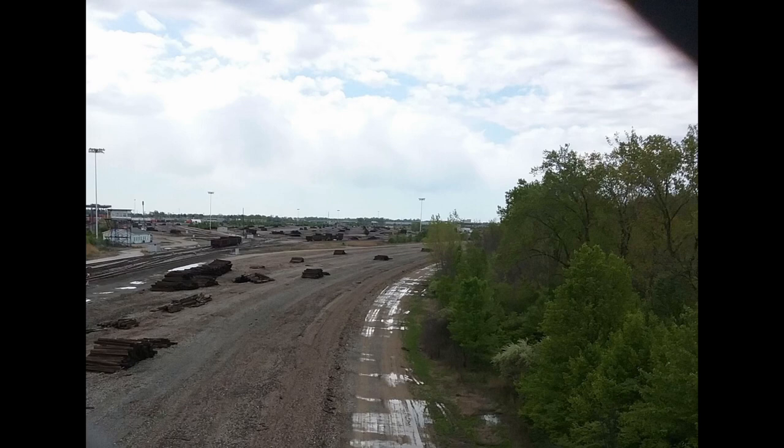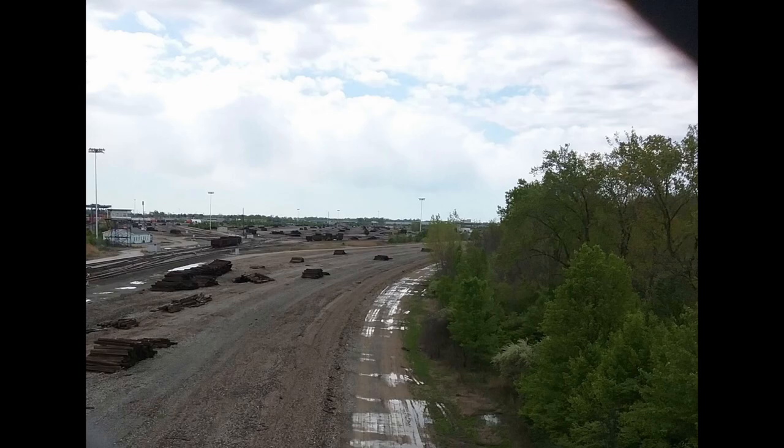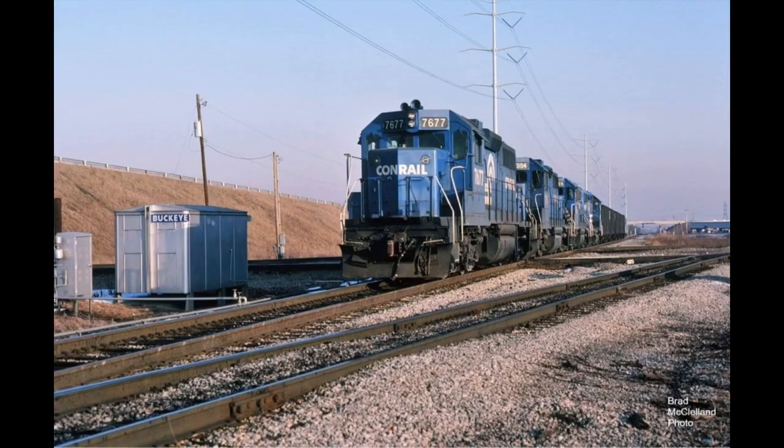In these next couple photos you will see Conrail doing work in the yard. This first photo is of the Conrail hump job in 1980. Here in 1983 we see a Conrail westbound on the Bradford line crossing CP Buckeye.